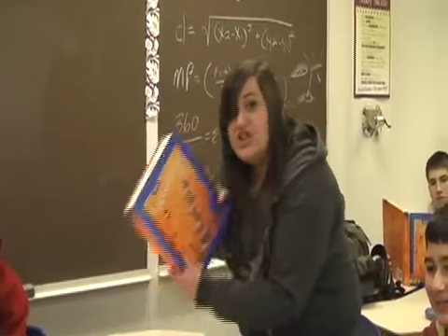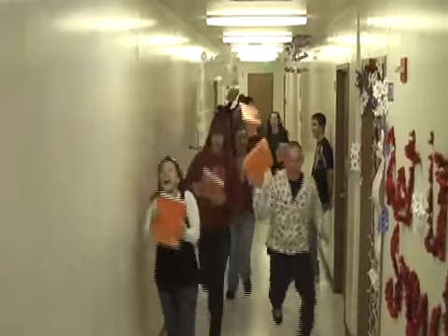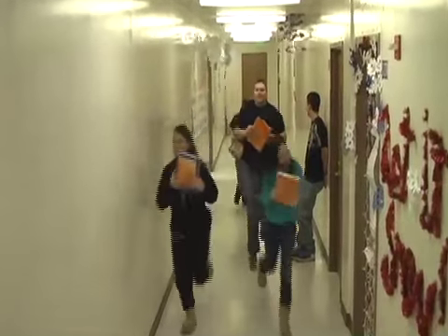It's time for a mutiny! I want to learn geometry! Let's go!